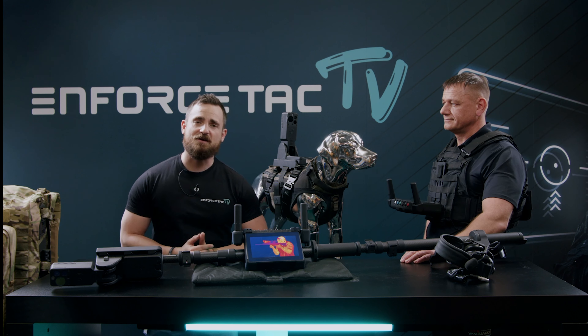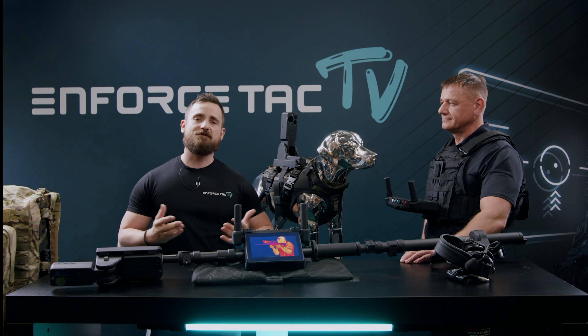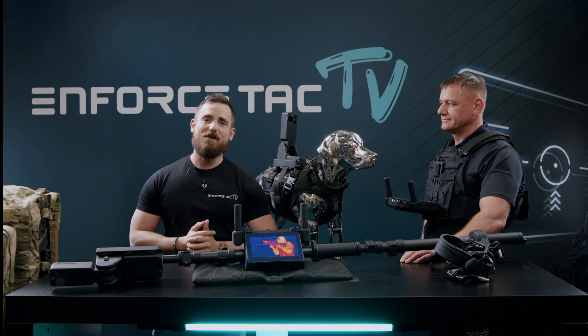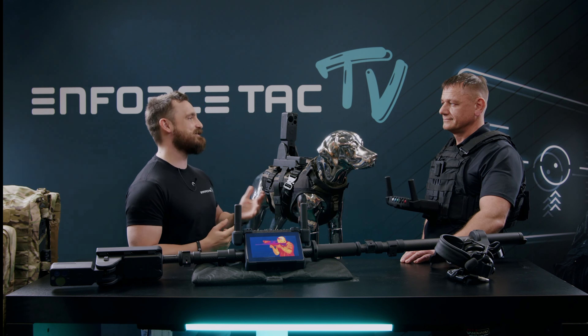Dear viewers, welcome to another episode of Enforce Tech TV, live from Enforce Tech 2022 here in Hall 12 at Messe Nuremberg. Today with me is Rod. Rod, thank you for your time. Thank you, Maurits. Thanks for having us.